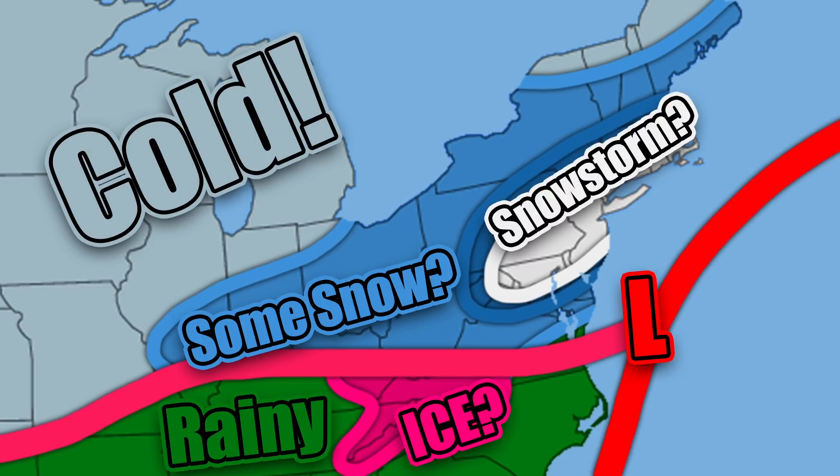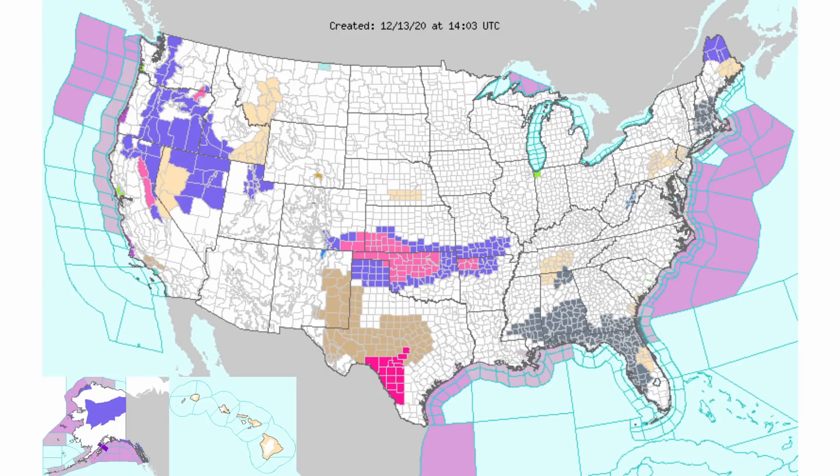Definitely watch out if you live in North Carolina, Virginia, Kentucky, or Tennessee. Some areas could get closer to 20 inches of snowfall if some of these current model projections are correct. Here is the current National Weather Service page.